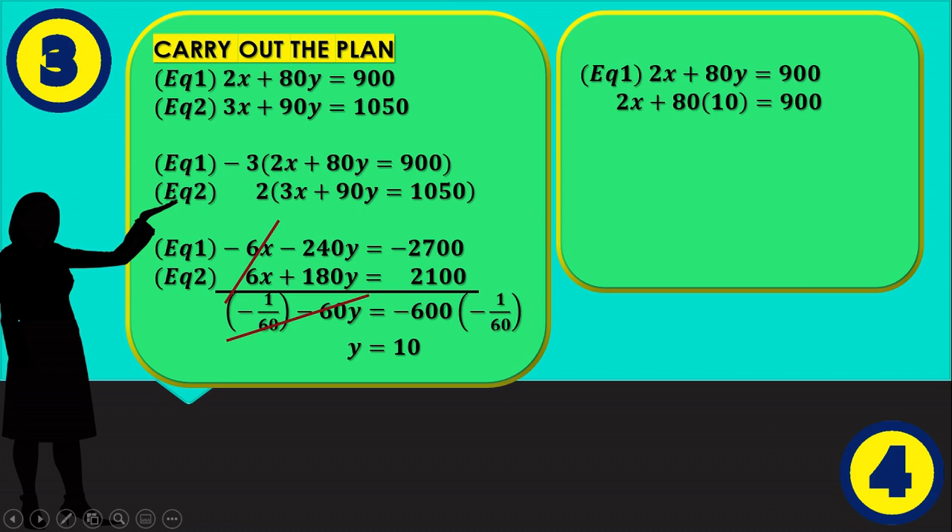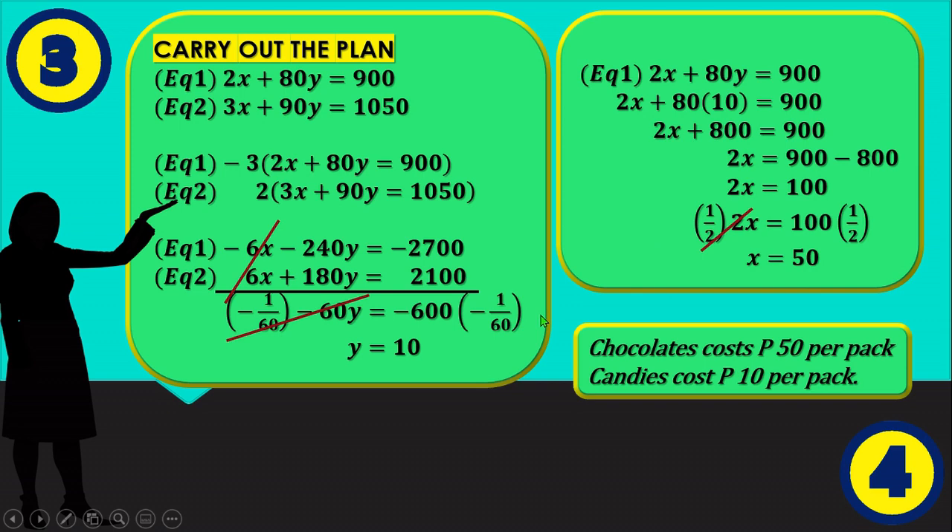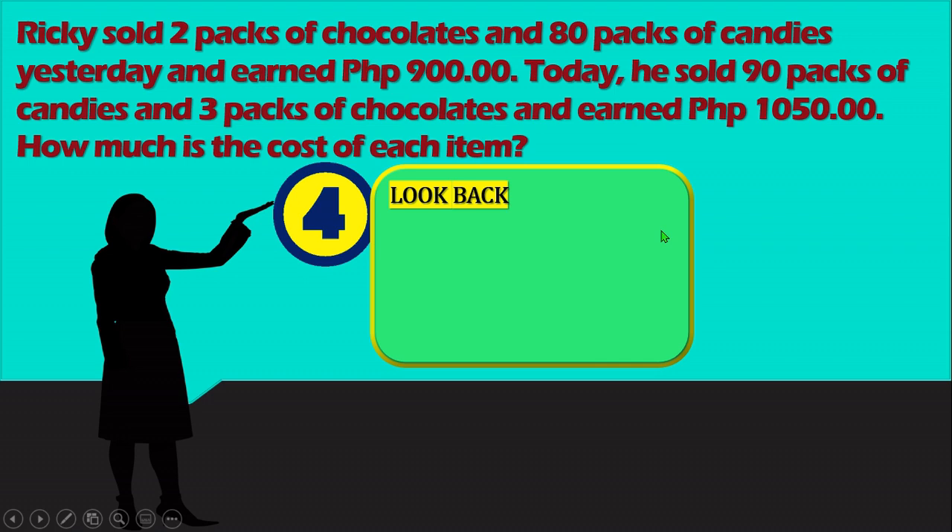We are going to use Equation 1: 2x + 80y = 900. Substituting y = 10: 2x + 80(10) = 900, so 2x + 800 = 900, then 2x = 100. Multiplying by 1/2 gives x = 50. So x represents the cost of chocolates and y represents the cost of candies. Chocolates cost 50 pesos per pack and candies cost 10 pesos per pack.